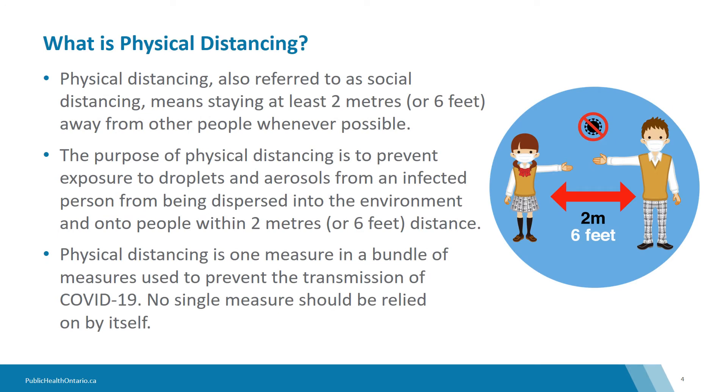Physical distancing is a key preventative measure for COVID-19. Physical distancing is not all or none — the greater the distance, the lower the risk. The term physical distancing means that staff, essential visitors, and students or children are to stay at least two metres or six feet away from one another whenever possible.